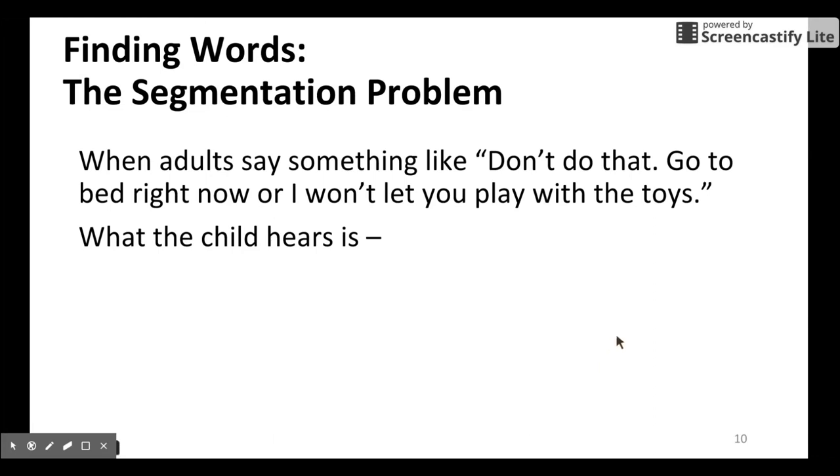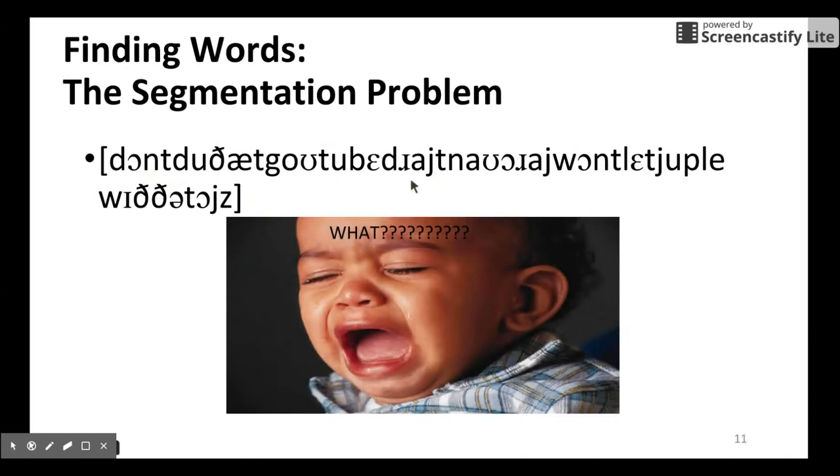Let's begin with the segmentation problem: how to find the word boundary. When adults say something like 'Don't do that,' 'Go to bed,' 'Go to bed right now,' or 'I won't let you play with the toys,' what a child hears is just a string of sounds. That string of sounds does not explicitly express a boundary at all.